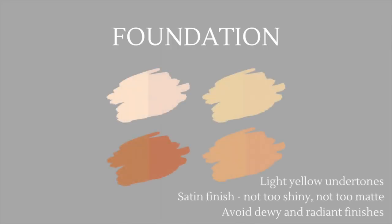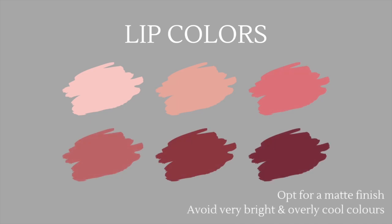When it comes to foundation, your best shades are going to have light yellow undertones. Go for a satin finish — neither too shiny nor too matte, something more in the middle. Avoid dewy and radiant finishes because this will be a little too much for your already radiant complexion. Moving on to best lip colors, always opt for a matte finish because anything too shimmery or glossy is going to clash with your appearance.